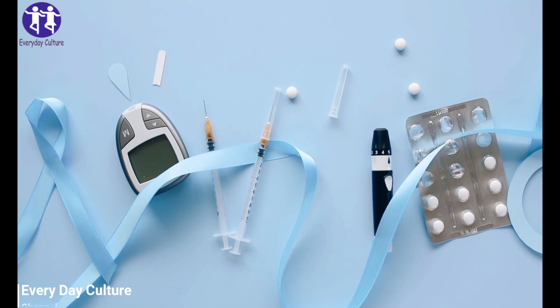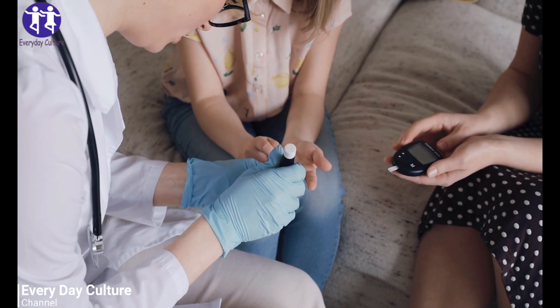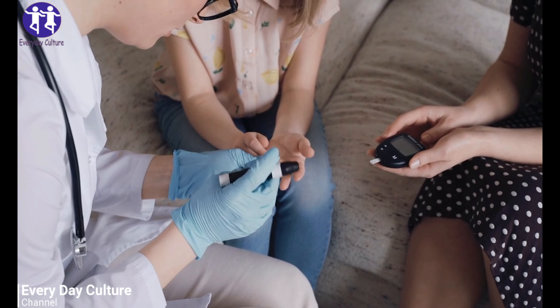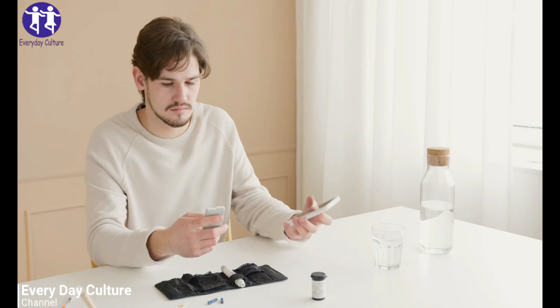4. Vitamin C. If you are someone who has chronic diabetes, then you should be consuming vitamin C rich foods like oranges, lemons, etc. daily. It not only supports healthy skin, but it also improves blood sugar levels. Consume about 600 mg of vitamin C daily.